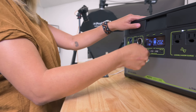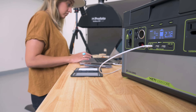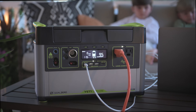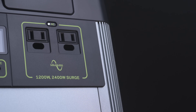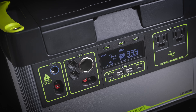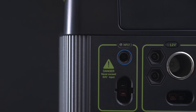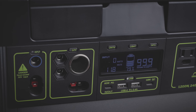Power your devices and appliances with an array of port options, including a fast-charging 60-watt USB-C power delivery port, two AC ports with a 1,200-watt AC inverter. This inverter has a 2,400-watt surge capacity, allowing for a large range of devices and small appliances. There are two 2.4-amp USB-A ports, an 18-watt USB-C port, two 6-millimeter 12-volt output ports that pair well with Goal Zero lighting options, and a 12-volt car port with up to 15 amps of regulated output.